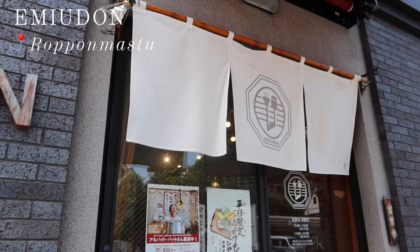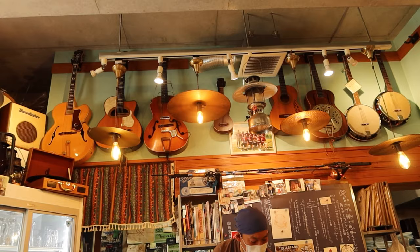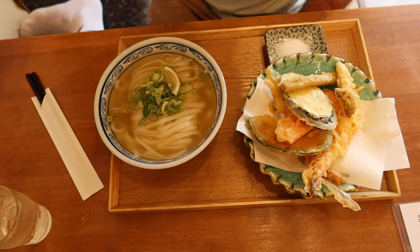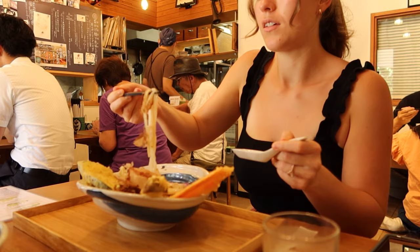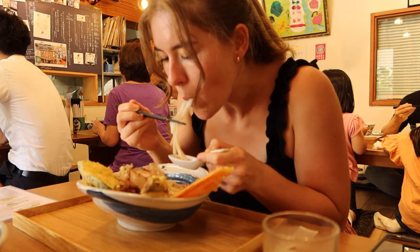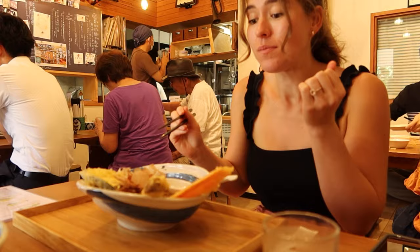After we got coffee, we were off to find our first proper meal of the day and came across this cute little udon shop. The interior of this udon shop was so unique — there were instruments hanging all over the walls, and they were playing classical and jazz music. I come from a family of musicians, so this was really up my alley. And of course, the food was amazing.